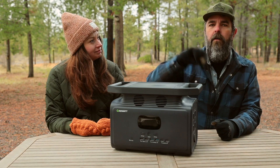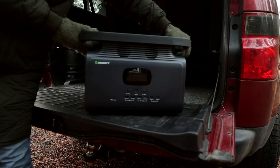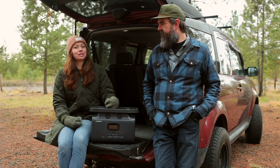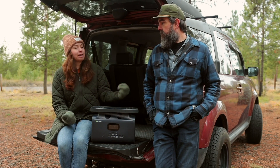To determine if the Infiniti 1500 is right for you, think about how you plan to use it. Do you want to take it on a camping trip, use it for supplemental off-grid power around the homestead, or do you want it for backup power in emergencies?